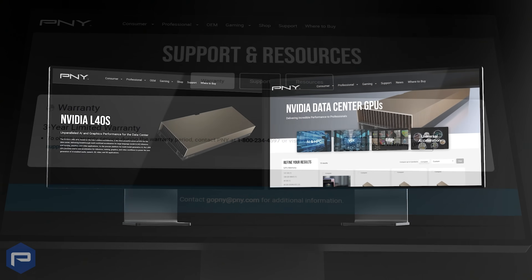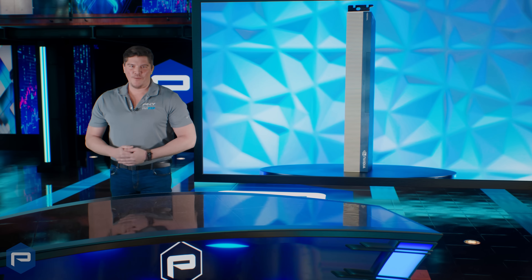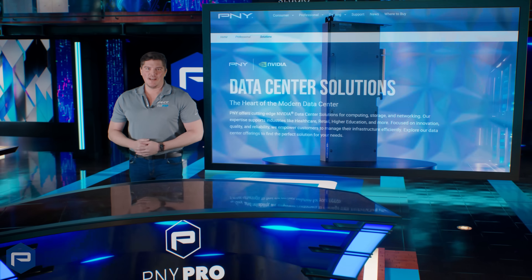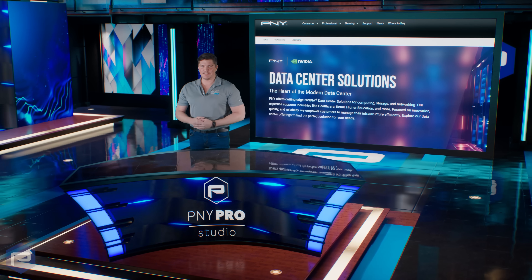These solutions are backed by a 3-year limited warranty and access to dedicated technical support, ensuring reliability and assistance throughout your product's life. PNY is here to power your enterprise needs. Discover our data center solutions today and unlock a new frontier of workload capabilities.